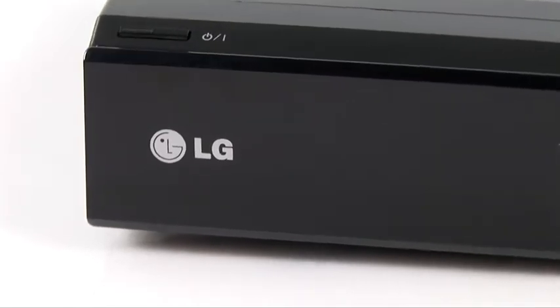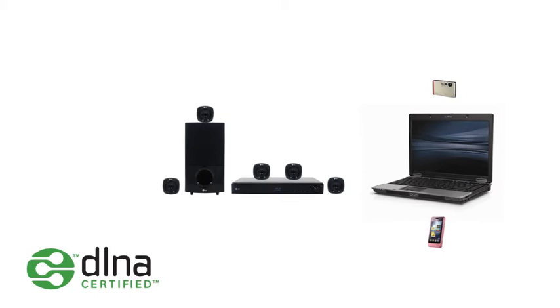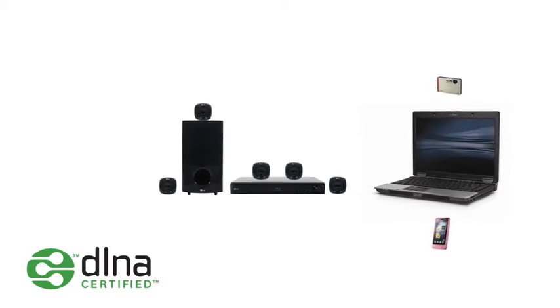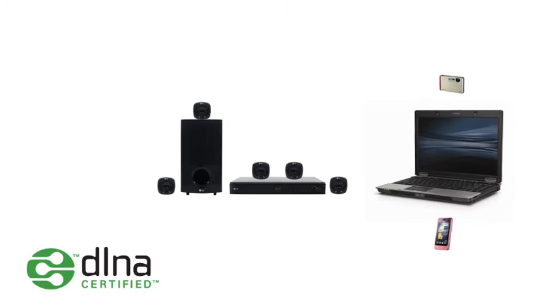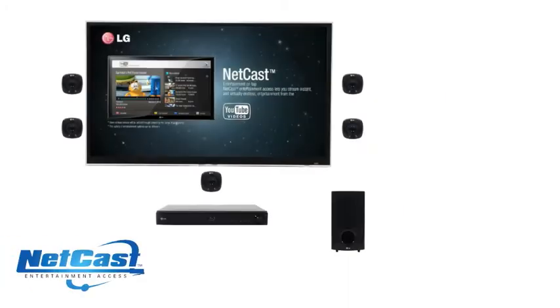Access your home network with DLNA. You can stream videos, pictures, and music directly from a DLNA device — such as a mobile phone, laptop, PC, or camera — to the Home Cinema system in your living room to share with friends and family.